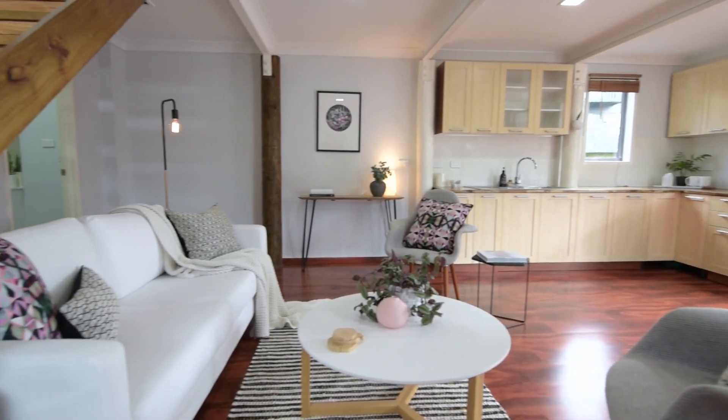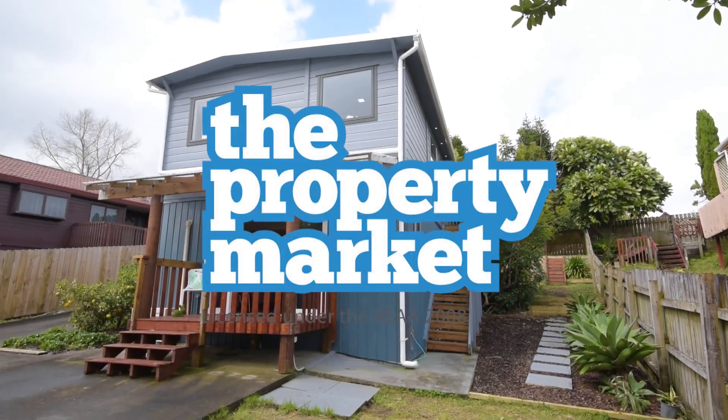This one's priced to sell, so don't hesitate. Call me today to view and for more information head to www.9DonegalStreet.co.nz